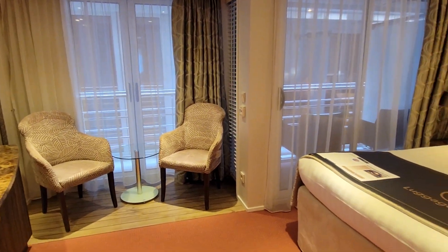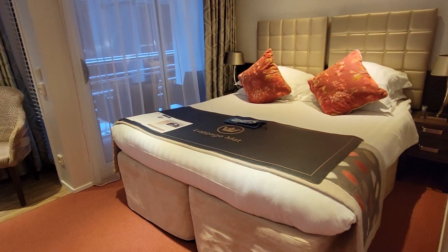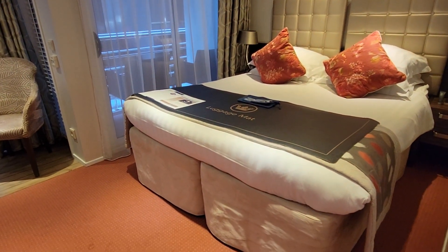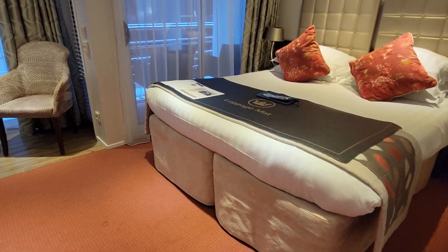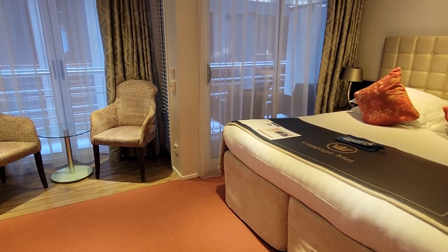That's it for my room tour. Again, this is cabin 213 — it is an AB category aboard AmaWaterways AmaCherto. Let me know what questions you might have about this cabin and if I can help you get on board.